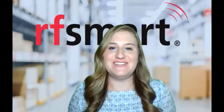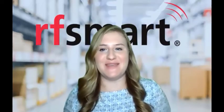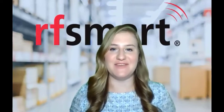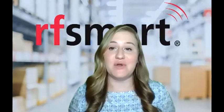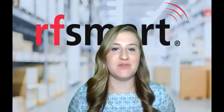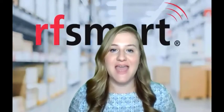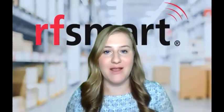Hello, everyone. Welcome back to Q&A with RFSmart. My name is Sarah Archer, and today I have Robert Franz Mathis joining me via Zoom. Robert is a technical product manager at RFSmart. He works with our NetSuite product. And today we're going to be answering a question that we get a lot: how should I set up my warehouse?